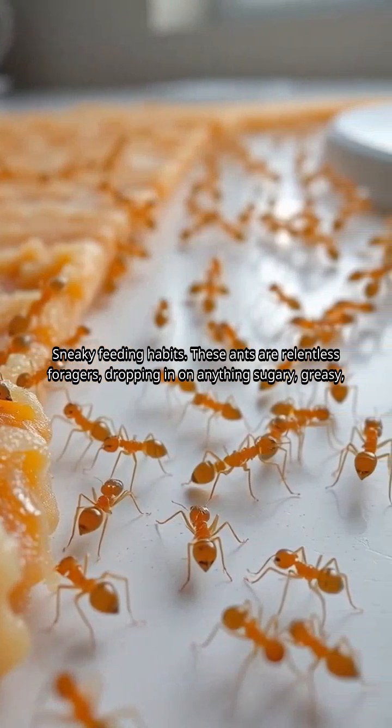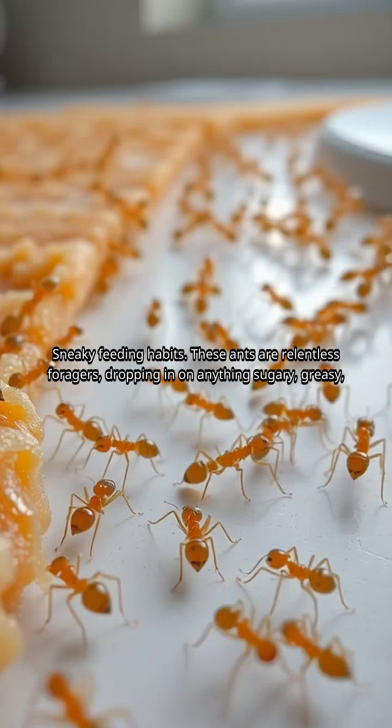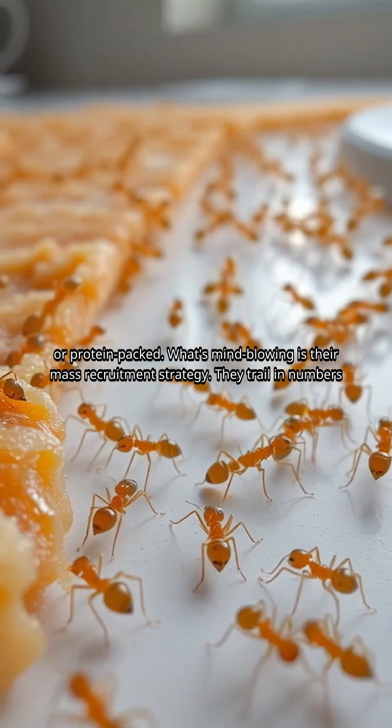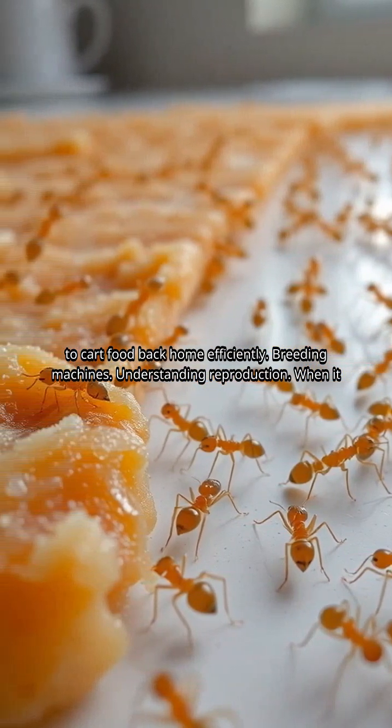Sneaky feeding habits: these ants are relentless foragers, dropping in on anything sugary, greasy, or protein-packed. What's mind-blowing is their mass recruitment strategy — they trail in numbers to cart food back home efficiently.